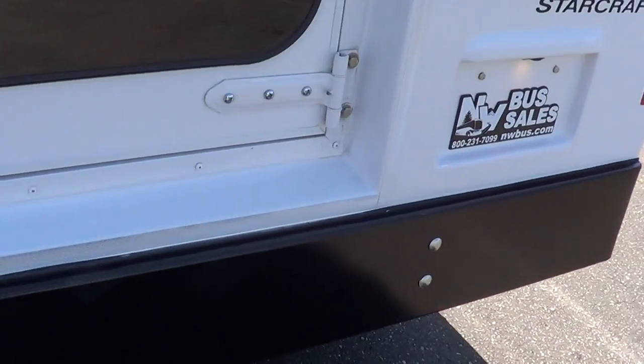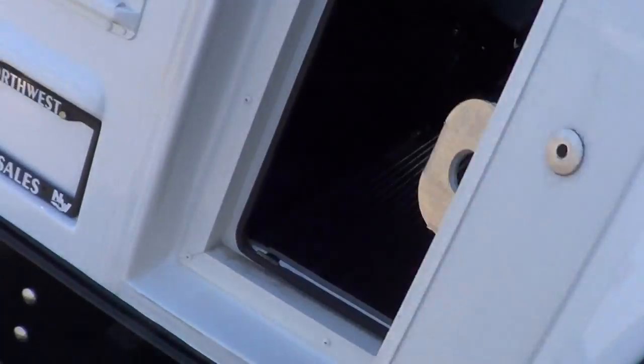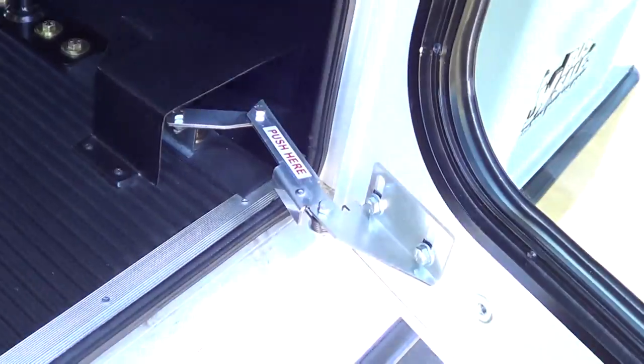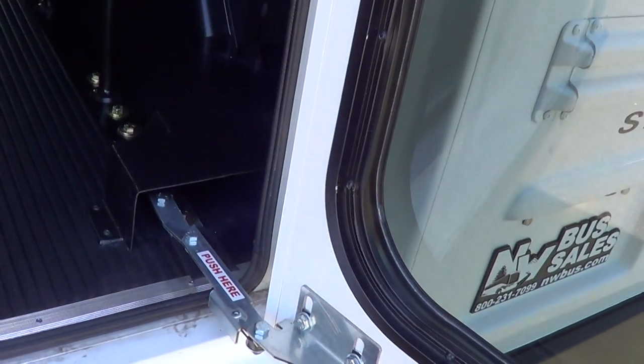LED brake lights and turn signals, LED backup lights, and reflective tape going around the bottom and around the door. Check out the emergency door — you can hear the buzzer go off when you open it. Heater underneath the rear seat.